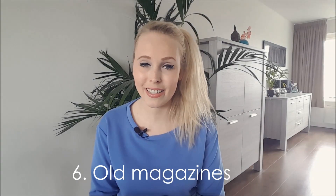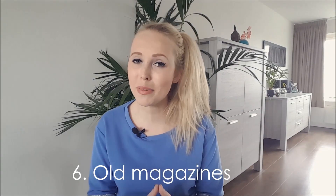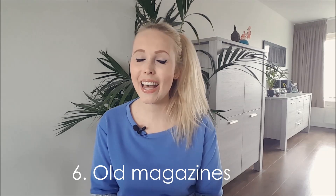Number 6: old magazines. Be honest with yourself — you're probably never going to read them again. They are great to declutter because they take up a lot of space and are heavy to carry, so once they are gone you will feel great. You might even know someone who would still want to read them, so there's a chance you'll make someone else happy as well.